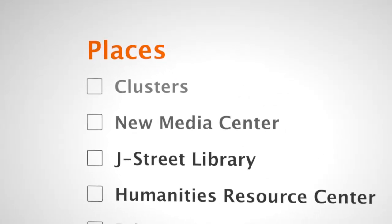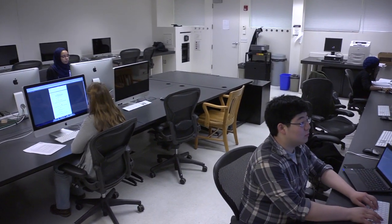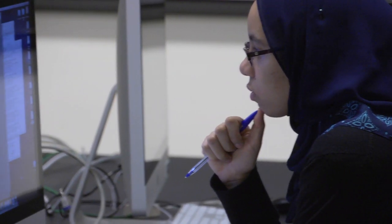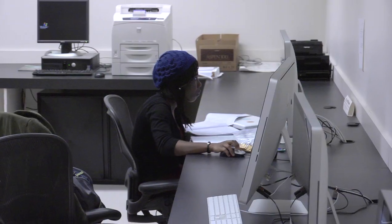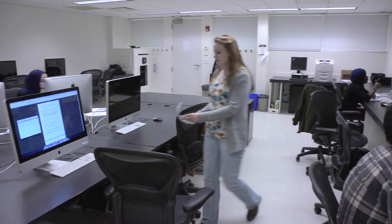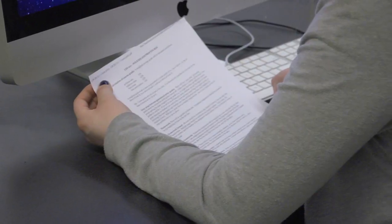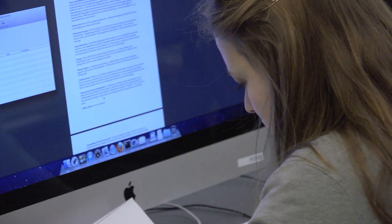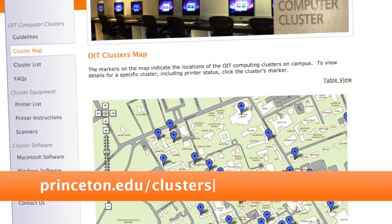First, we'll start with a quick tour of the technology places on campus. Across campus, you'll find more than 40 computing clusters with computers and printers. You can log into any of these computers using your Princeton NetID and password. At the clusters, you'll have access to lots of software you'll need for your classes, like Office, Mathematica, Statistical Packages, and Media Software. If you don't know what these are, trust me, you will. A map with cluster locations and the available software can be found online.